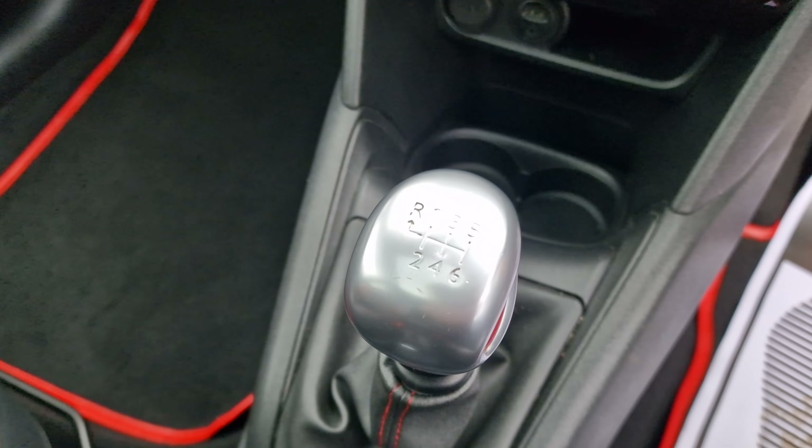There is a fold-down armrest with red stitching and a little storage space inside. The leather-trimmed gear knob has an aluminium effect, and it's a six-speed manual gearbox with that red trim detail just down there — looks incredible.